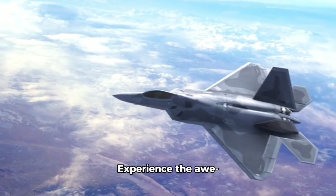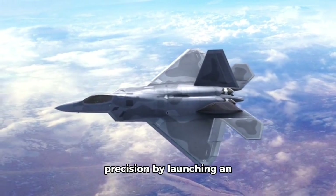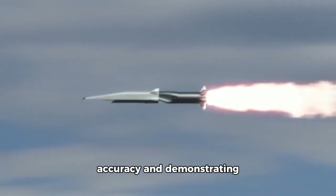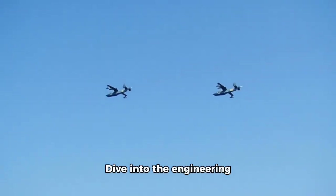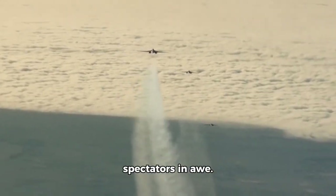Experience the awe-inspiring capabilities of the F-22 Raptor as it showcases its agility and precision by launching an AIM-9X Sidewinder missile. Watch the missile soar through the sky, hitting its target with pinpoint accuracy and demonstrating devastating firepower. Dive into the engineering marvel of this aircraft as it flies in formation and performs breathtaking maneuvers that leave spectators in awe.